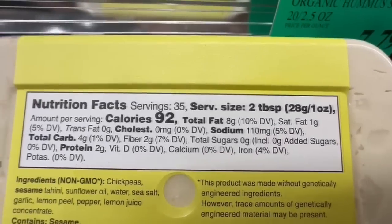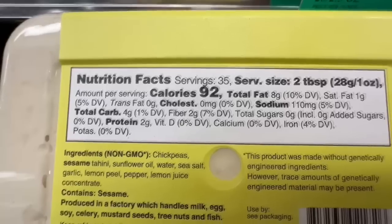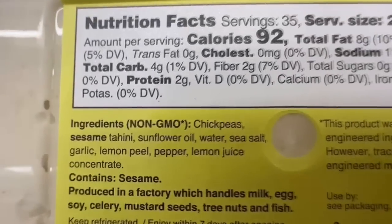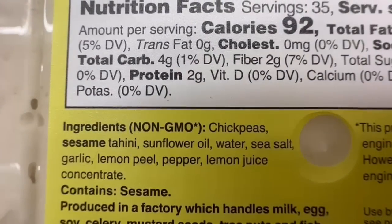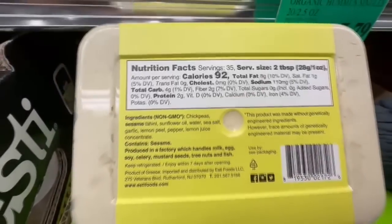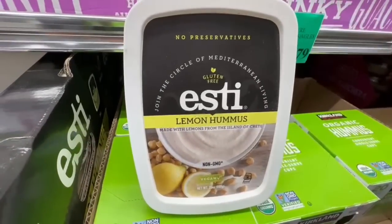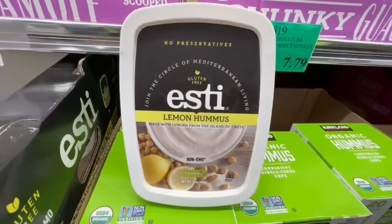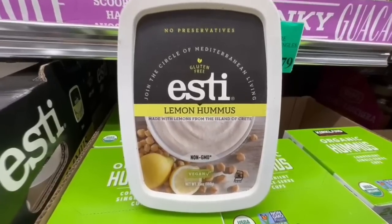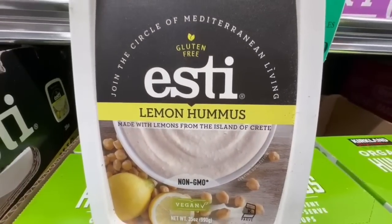Two tablespoons, about 20 grams, is around 92 calories, 8 grams of fat, 4 grams of carbs, 2 grams of protein, and 2 grams of fiber. Right here you have the ingredients — it does have sesame tahini, chickpeas, sunflower oil, and a couple of other seasonings, but it doesn't have any preservatives. Let me know if anyone has tried it. It is vegan and non-GMO.